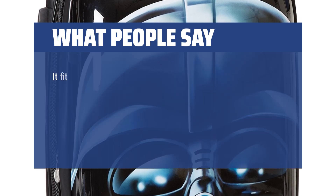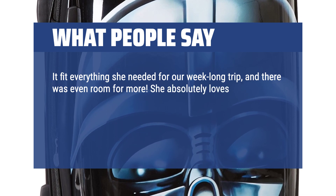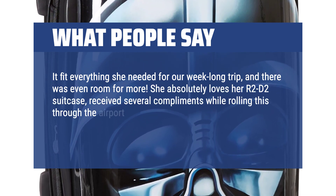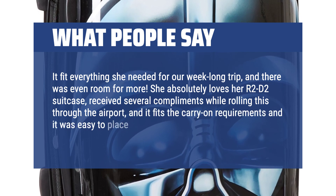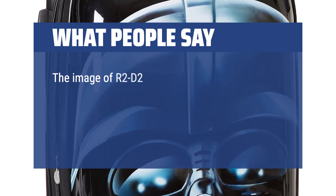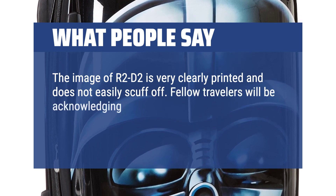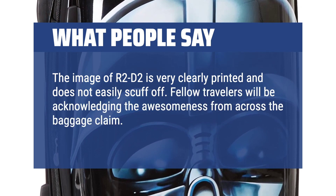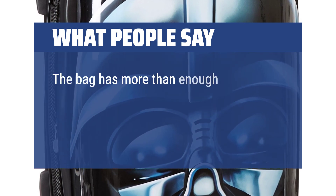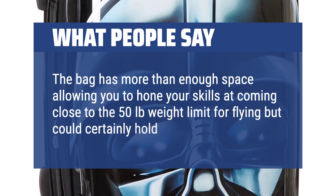What people say: it fit everything she needed for a week-long trip, and there was even room for more. She absolutely loves her R2-D2 suitcase, received several compliments while rolling it through the airport, and it fits carry-on requirements and was easy to place in the overhead storage on the plane. The image of R2-D2 is very clearly printed and does not easily scuff off. Fellow travelers will be acknowledging the awesomeness from across the baggage claim — it is impossible to miss on the carousel. The bag has more than enough space, allowing you to come close to the 50-pound weight limit for flying but could certainly hold more.